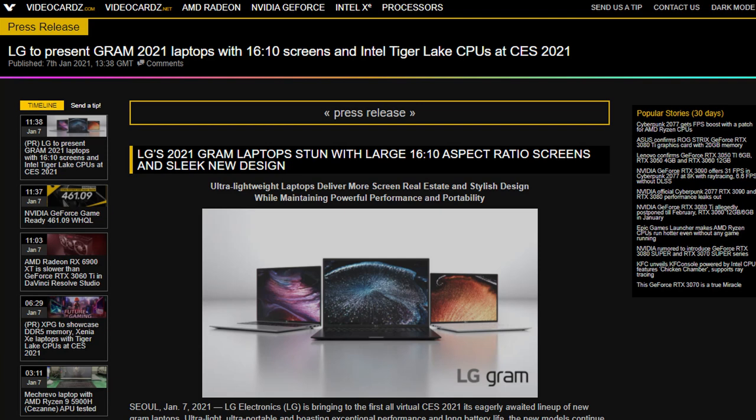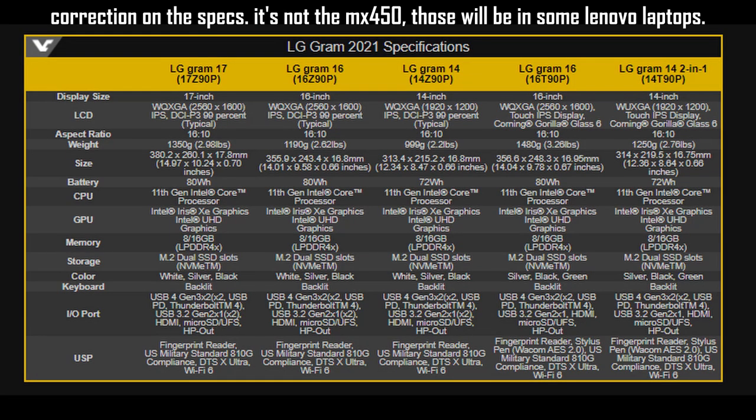Talking about LG — they're also going to be revamping the whole LG Gram lineup, which is pretty awesome. I wouldn't say these are going to be for gamers because the LG Gram laptops are really thin and light — you should use them for other activities like video editing. You're still going to get some nice CPUs and access to NVIDIA's MX450, which isn't the most powerful GPU, but it's still going to be good for certain use cases.